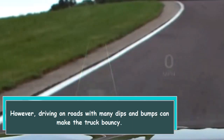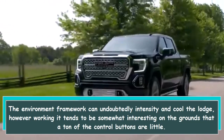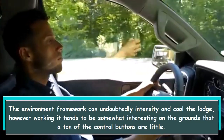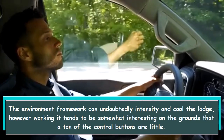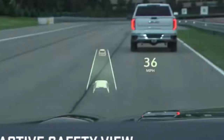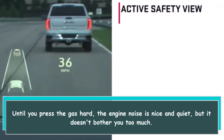However, driving on roads with many dips and bumps can make the truck bouncy. The climate control system can heat and cool the cabin, though operating it can be somewhat tricky because many of the control buttons are small. Until you press the gas hard, the engine noise is nice and quiet and doesn't bother you too much.